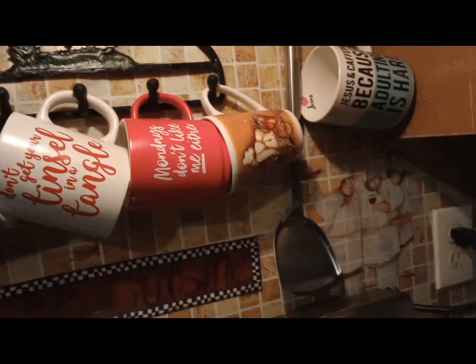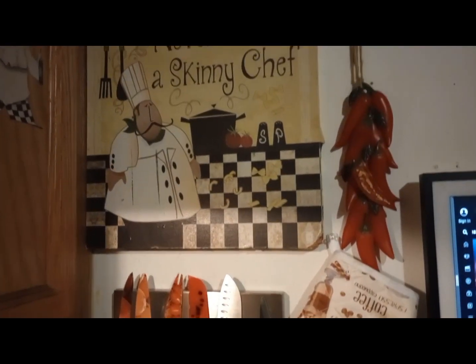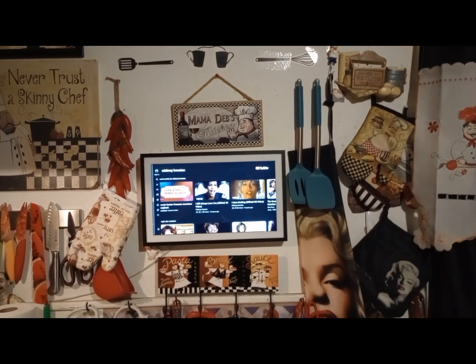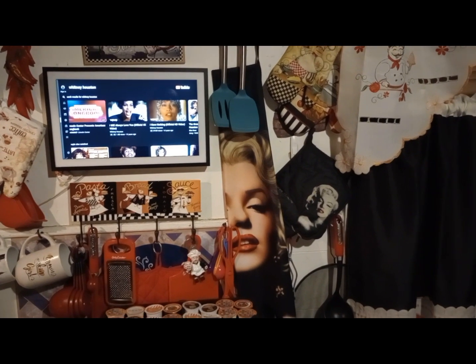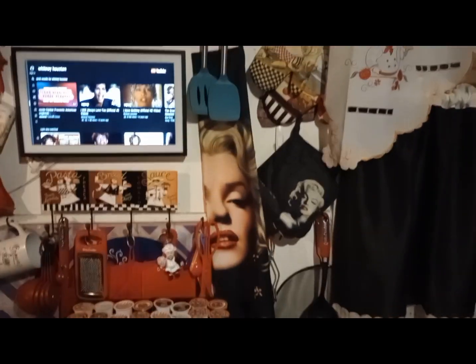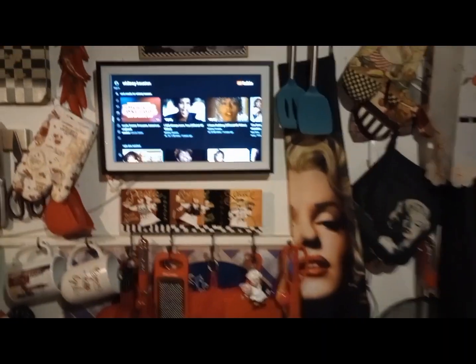Then I have my knife holder right there. I'm going to pan up the wall and show you my other chefs. This is the blessed kitchen little thing — I think I got that from Dollar Tree. Then I have my Echo Show where I listen to my music when I'm cooking, and movies or YouTube. Then I have my chef hanger right there. I have my Marilyn Monroe — I'm so crazy over her — and I have her apron and her potholders. That's a chef plaque I got that says Mama Deb's Kitchen.